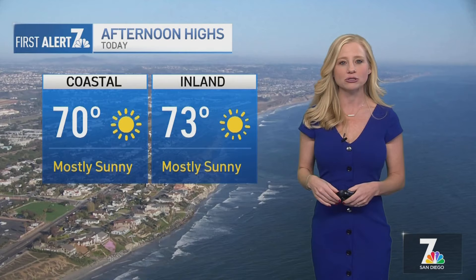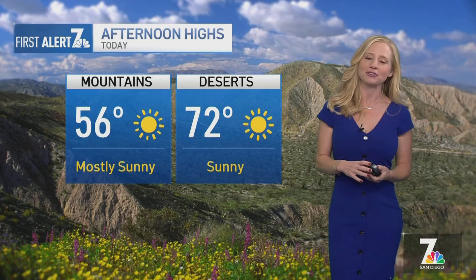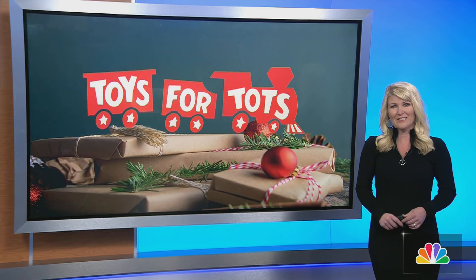Here's your highs for today: at the coast, low 70s. Inland Valleys should be low 70s as well. Mostly sunny skies. Mountains coming in at about 56. And deserts, low 70s as well.